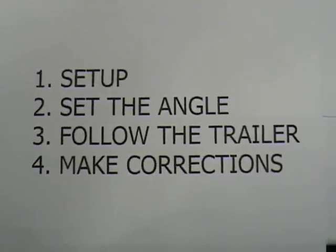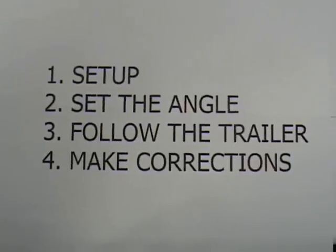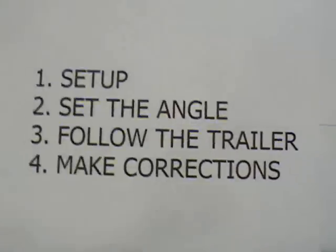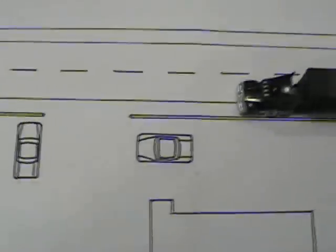In the last video, I said we'd go over the four parts of a backup. The setup just means you're getting your truck in the best position to back up. The first part of your setup is to look over the entire area where you're going to be backing up.